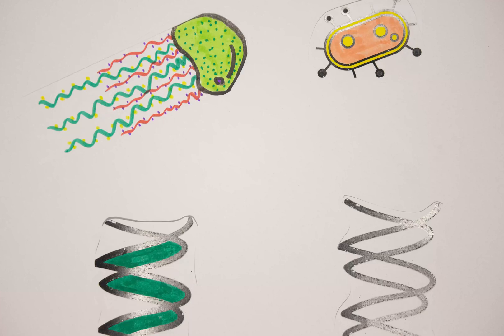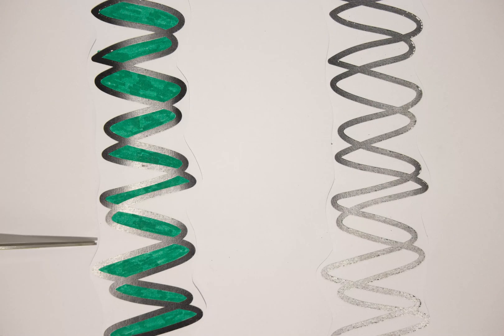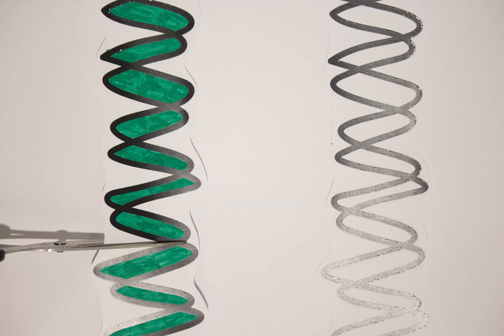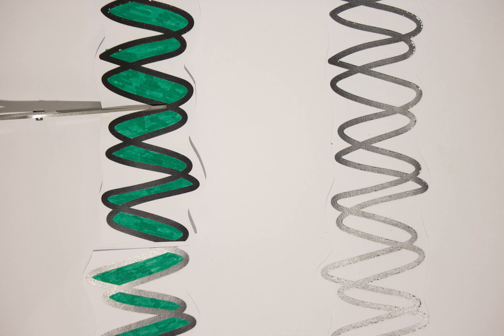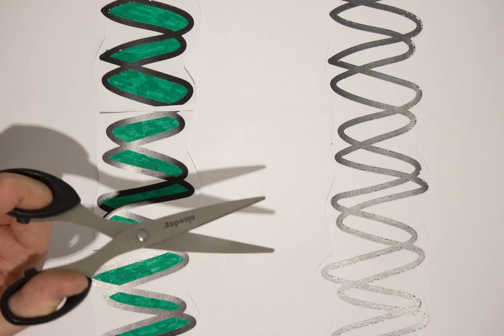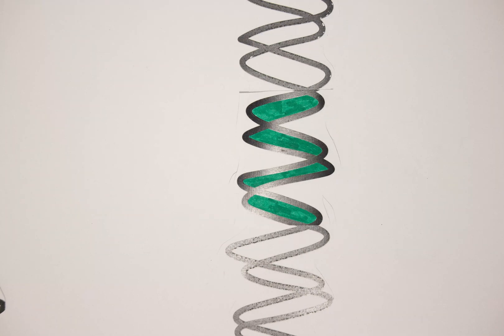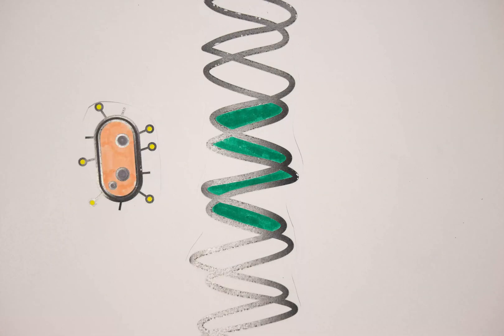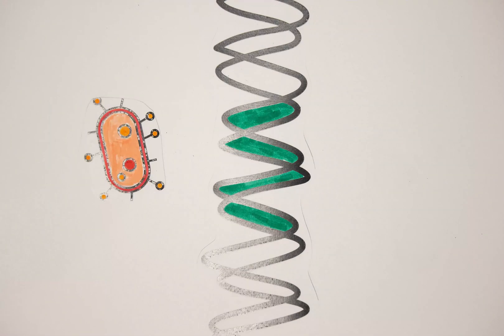I take my bacteria's DNA as well as some of the DNA from the jellyfish, and I cut out the gene I want using proteins called enzymes that cut the DNA at specific sequences, much like a pair of scissors. Then I use new enzymes to stick the jellyfish's DNA into my bacteria's DNA. This modified DNA can now go back inside my bacteria, and if everything's worked, my bacteria will go green.